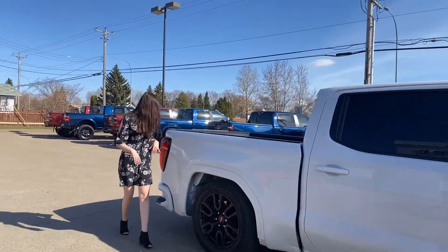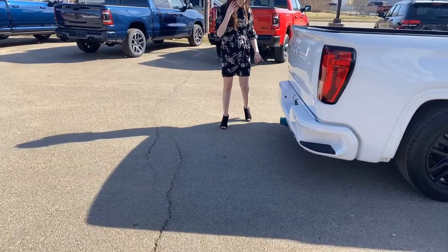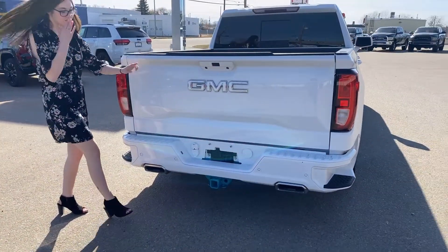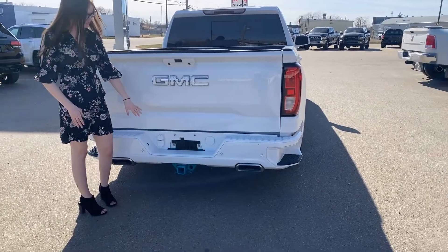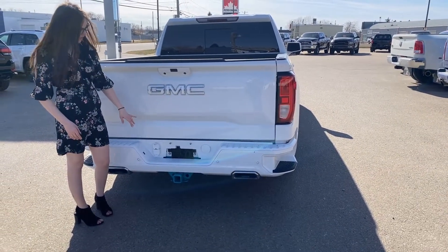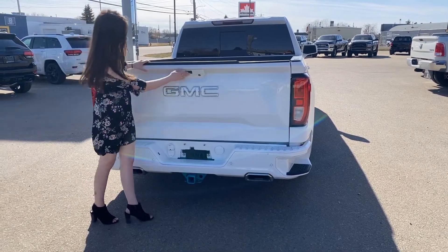Coming into the back of this one, you're going to have your color match bumpers. They do have your built-in park sensors, as well as your steps on the side to climb into your bed. This one does have a colored hitch — it's kind of like a teal color — and then you're going to have your four and seven pin wiring as well. Backup camera on this one, and then your GMC badging has been color matched as well.